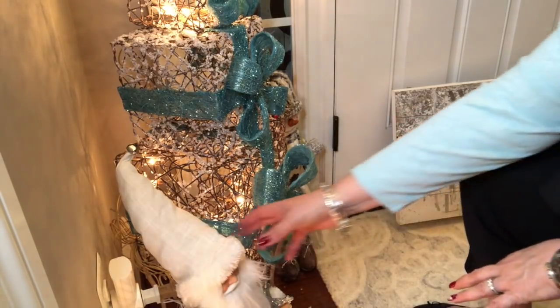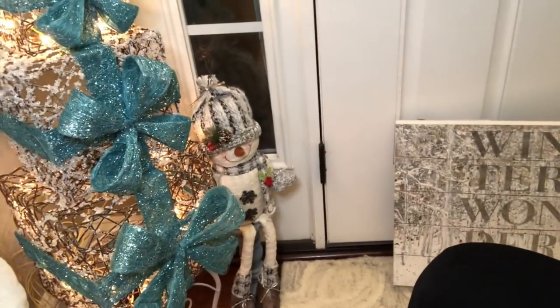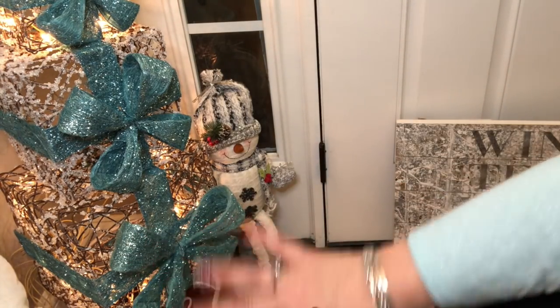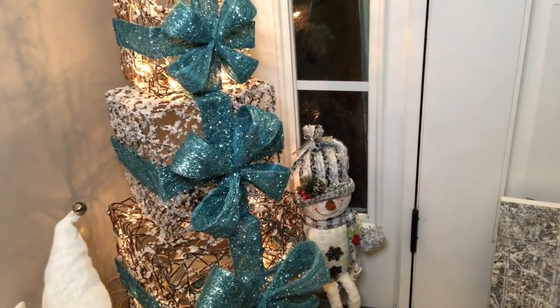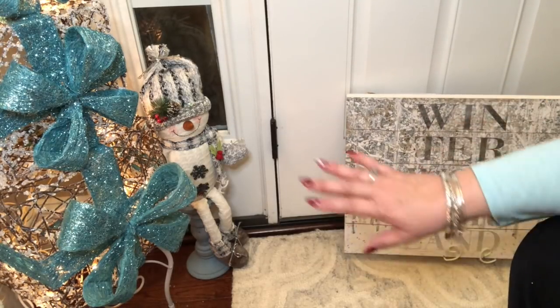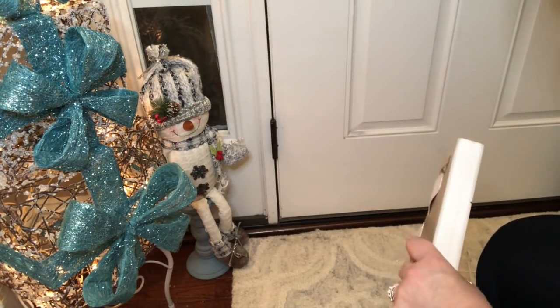That's pretty much how I'm going to do this. I do have a snowman sitting over here and he is sitting up on a candlestick, so I just have him sitting there. I've got to take care of the wires, but you guys get the idea — it looks really cute. This winter wonderland picture is not going to go here since it's right in front of the door — it will probably go in my living room.